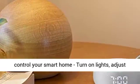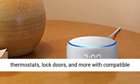Voice control your smart home — turn on lights, adjust thermostats, lock doors, and more with compatible connected devices.